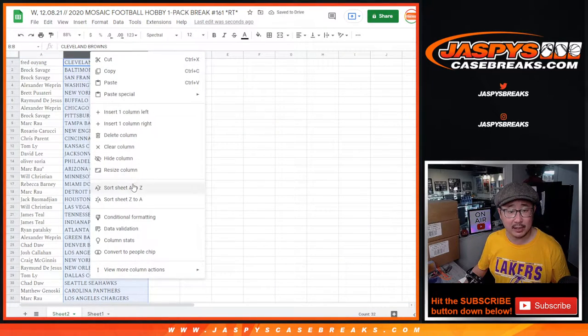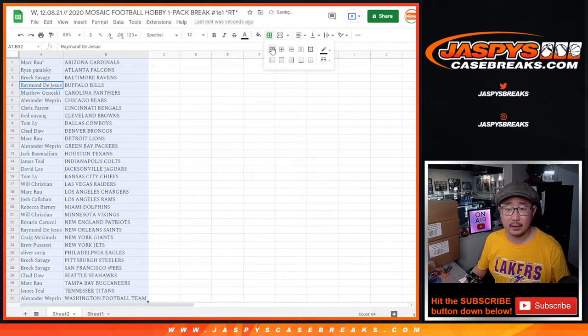It's alphabetized by team. Let's print this out.